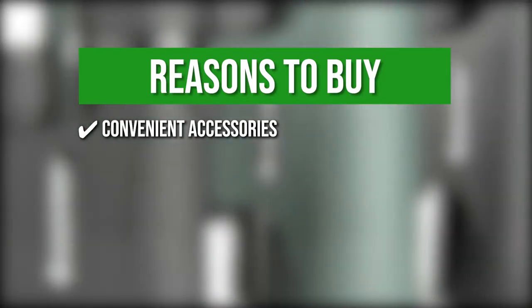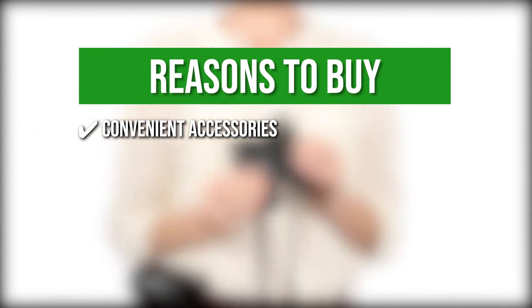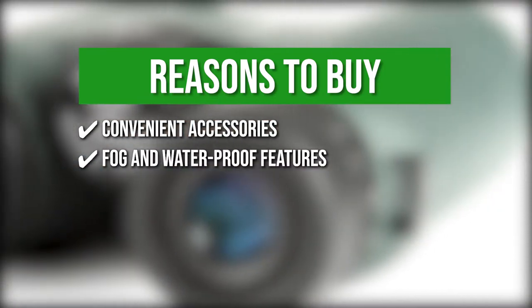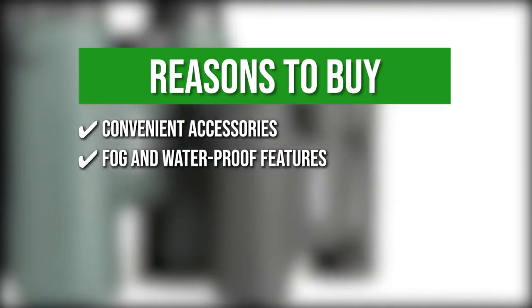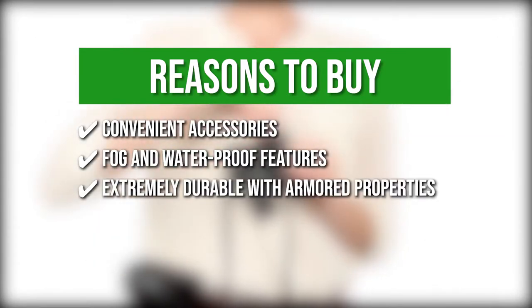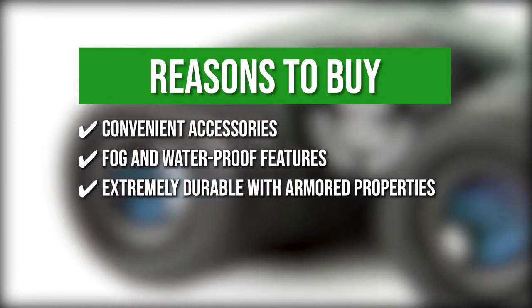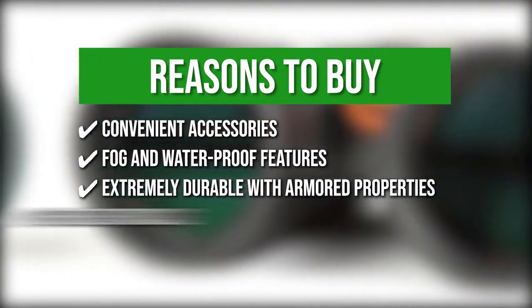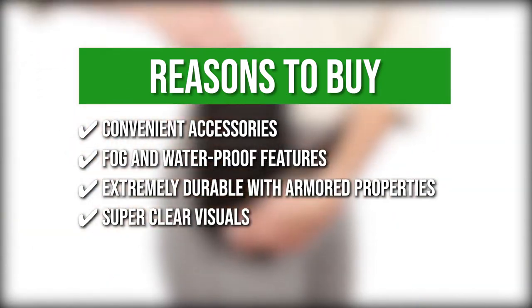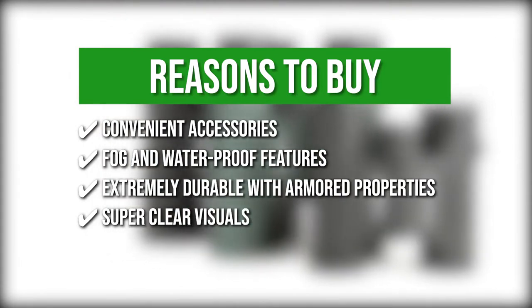The team recommends this purchase based on the following. Convenient accessories: included in the set are a neck strap, objective lens caps, eyepiece rain guard, durable carrying case, lens cloth, and instruction manual. Fog and waterproof features: the binoculars are filled with nitrogen gas and sealed so they can withstand rugged outdoor use without any fogging. It is extremely durable with armored properties, and its solid exterior ensures protection from the elements while providing an anti-slipping grip surface. Super clear visuals: the multi-coated optics help you view at high resolution and high contrast for optimal clarity, while the BAK4 prisms provide enhanced color fidelity.